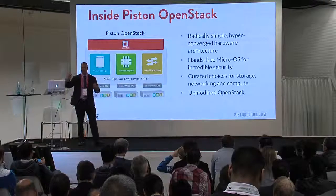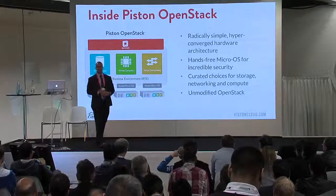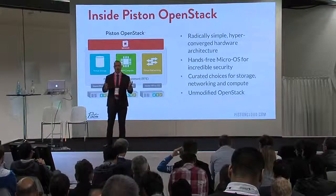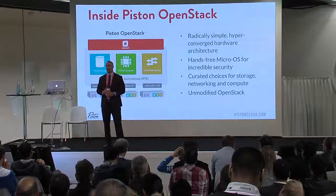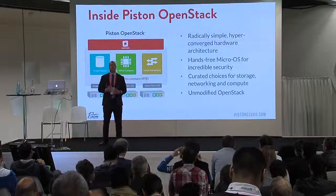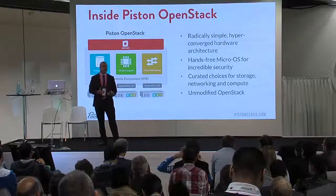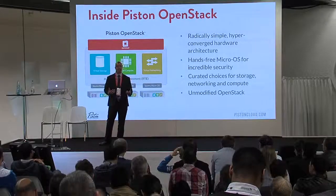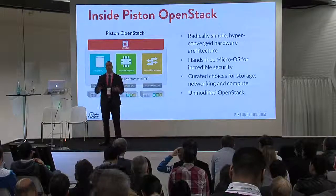On top of that, what you get is built-in OpenStack. We're running on Icehouse now. So all the main projects within OpenStack — and we sort of pick and choose depending on what our customers want, which of the other projects we want to add in there. Like, people want database service, or Ceilometer, or Heat, or these kinds of things. We sort of pick and choose what we want based on demand.